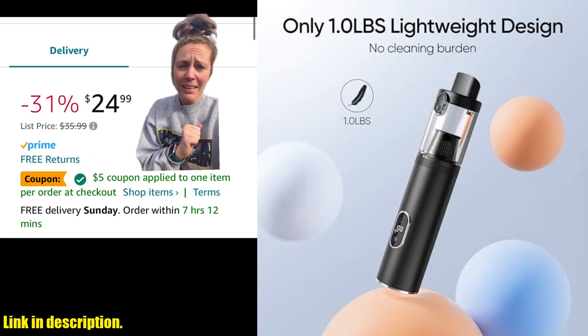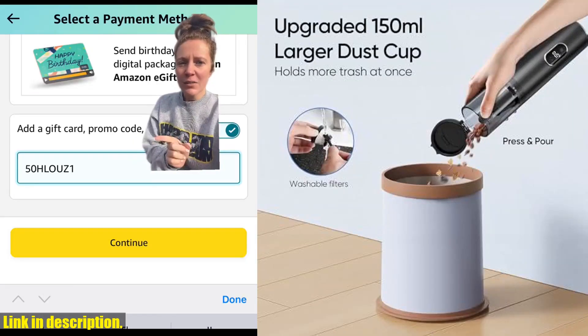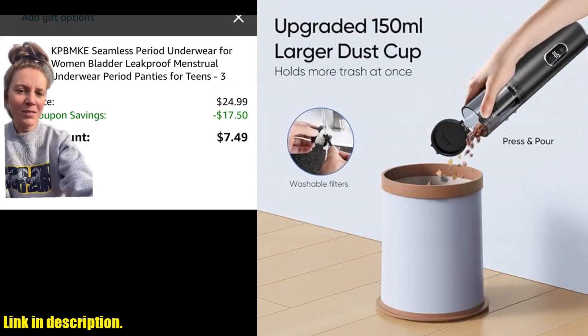That's not all — this 4-in-1 multifunctional small vacuum comes with 4 universal nozzles to meet all your cleaning needs. It's perfect for car cleaning, household tasks, and even outdoor activities.